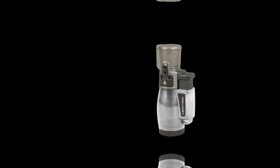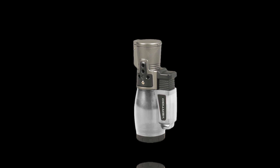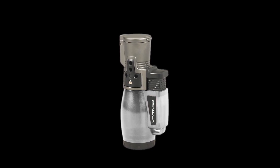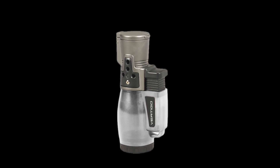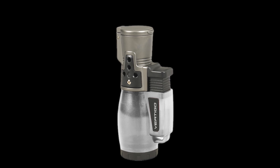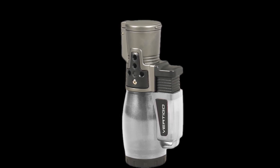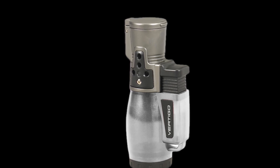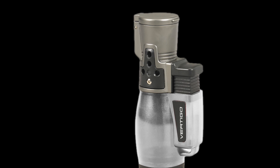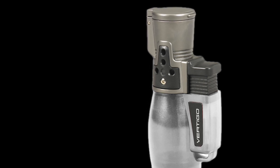Large Fuel Tank — the Cyclone comes with a large, refillable butane tank, so you can use it multiple times before needing to refill. The clear fuel window makes it easy to see when it's time to top up. Portable and Lightweight — compact and lightweight, this lighter is easy to carry in your pocket, bag, or cigar case, making it a convenient accessory for cigar lovers on the go. Stylish Design — available in a variety of colors, the Cyclone offers a sleek, modern look that complements any cigar accessory collection. It's not just functional, but also stylish and eye-catching. The Vertigo by Lotus Cyclone Triple Torch Cigar Lighter combines durability, power, and style, making it a must-have for both novice and seasoned cigar aficionados. Its powerful triple torch flame and reliable performance ensure you get the perfect light every time, no matter where you are.